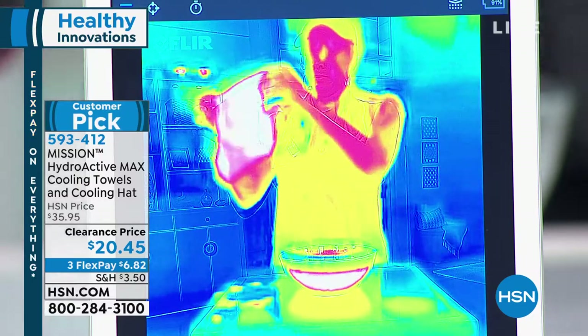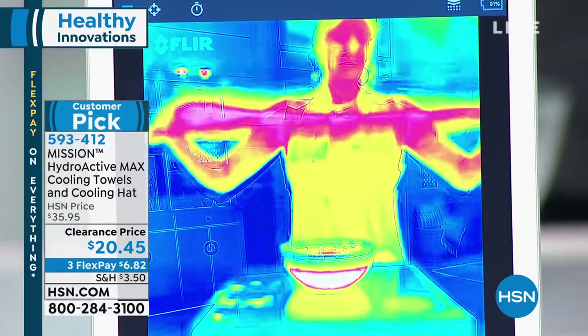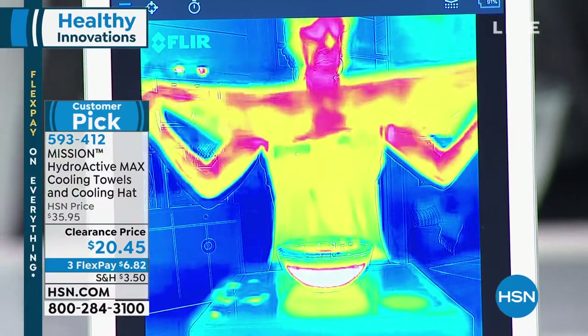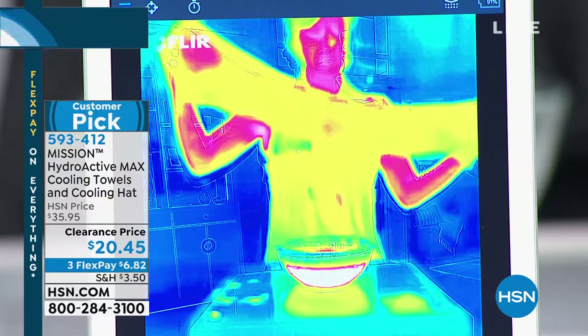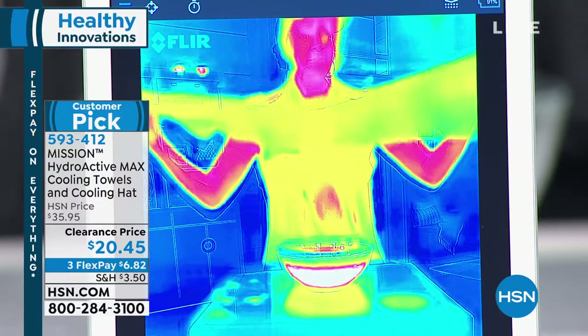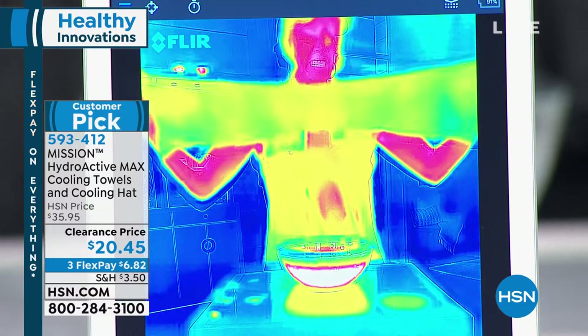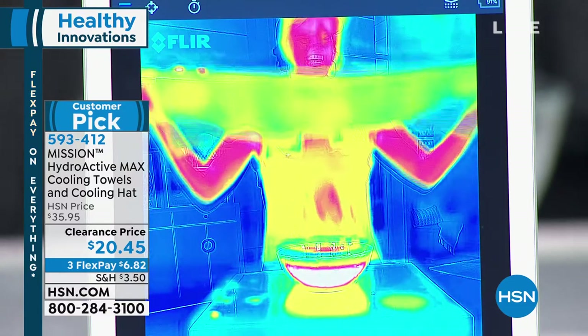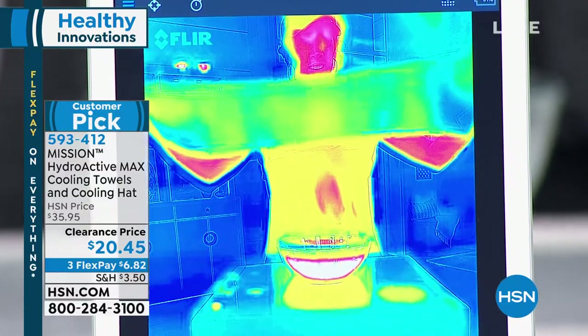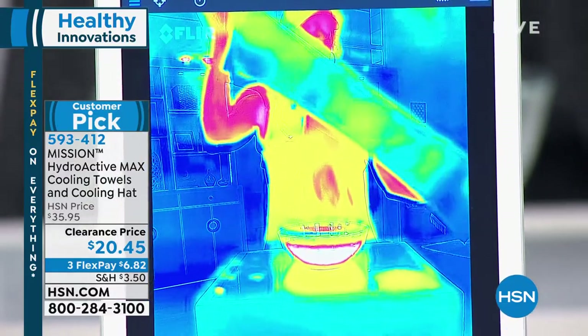Look at what Angie is doing right now. This is a heat-sensitive camera, so when you see dark colors like that pink and that red, that's hot. As it gets lighter and you see the yellow, that's the cold temperature — and I mean 30 degrees cooler. It's a customer pick, and we're taking $15 off because this is on clearance. There's that three flex payments I promised you.